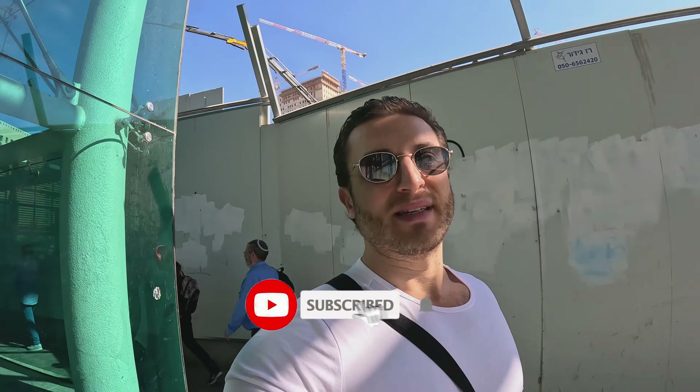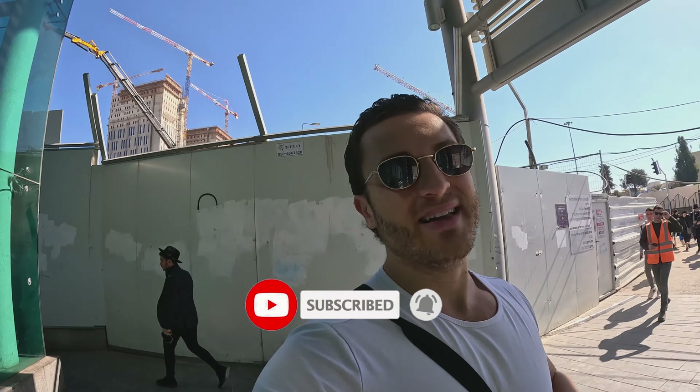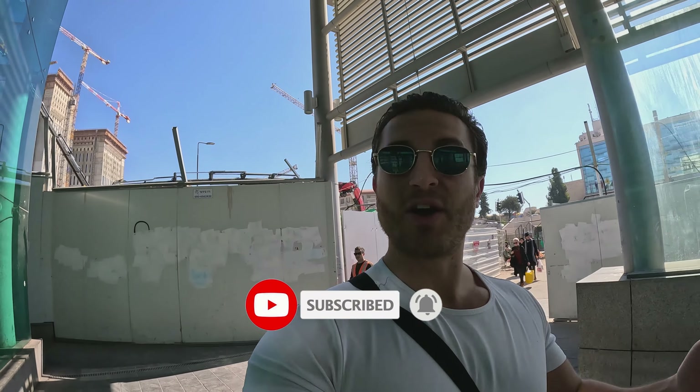But guys, before I start the video, I would really much appreciate if you could hit the subscribe button, hit the notification bell, and also leave a like and a comment. I would really much appreciate it. Alright, enough talk — let's go to Tel Aviv!